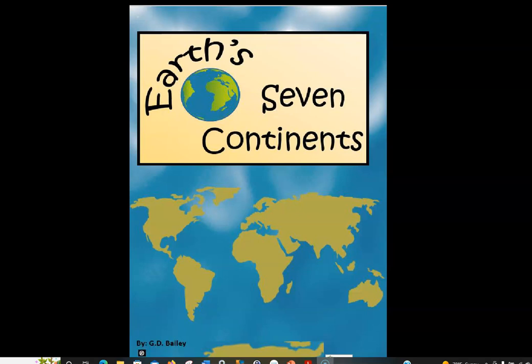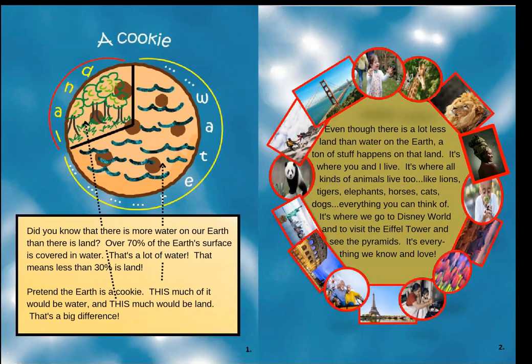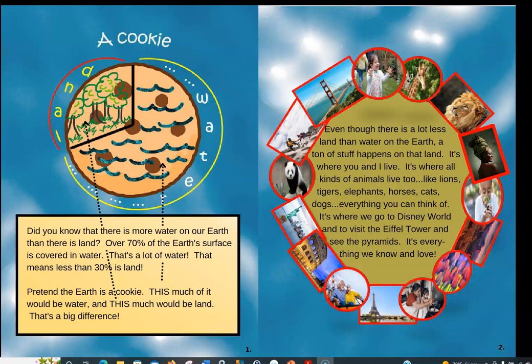Hi there everyone. Today we're going to read Earth's seven continents and we're just going to jump right on into it. Did you know that there is more water on our Earth than there is land? Over 70% of the Earth's surface is covered in water. That's a lot of water.